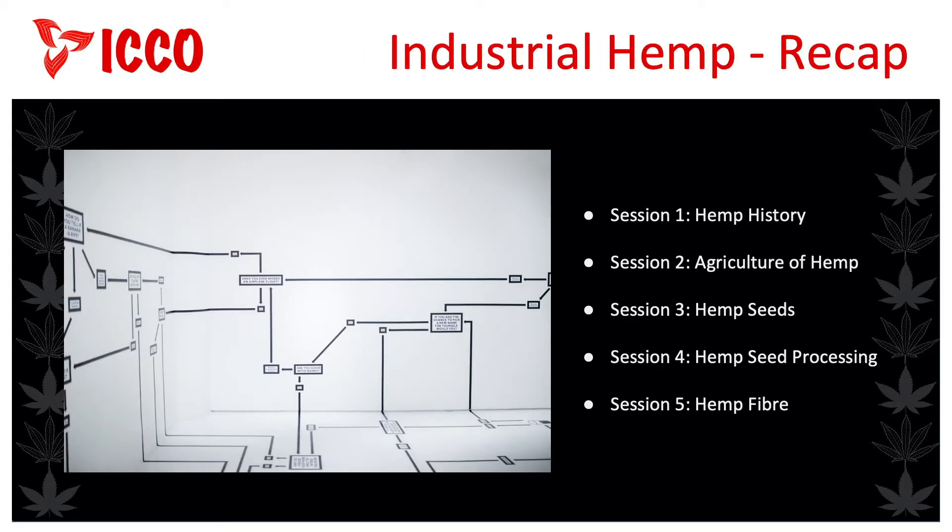In session one, we learned about the history of hemp and its huge impact on our civilization. In session two, we learned about the agriculture of growing hemp. In session three, we learned about the seed harvest and all the products derived. In session four, we learned about the process required to transform these seeds into the desired products. Now we'll talk about the other main component of the harvest, the fibre. In the next and final session, we'll talk about processing the fibre into products.